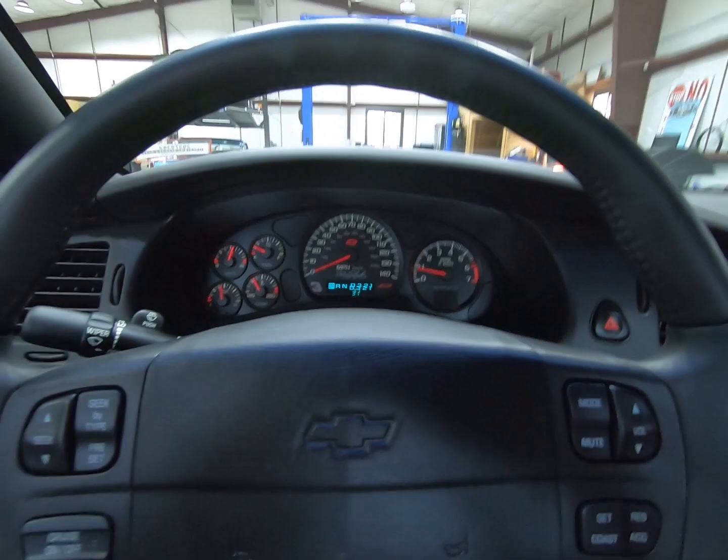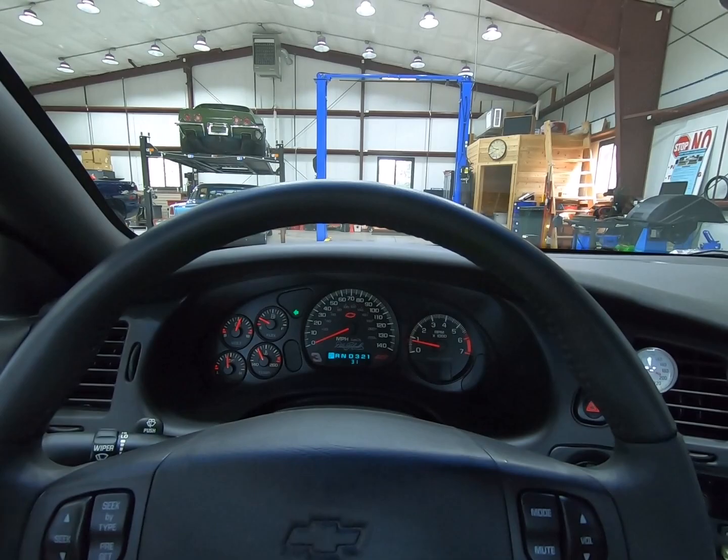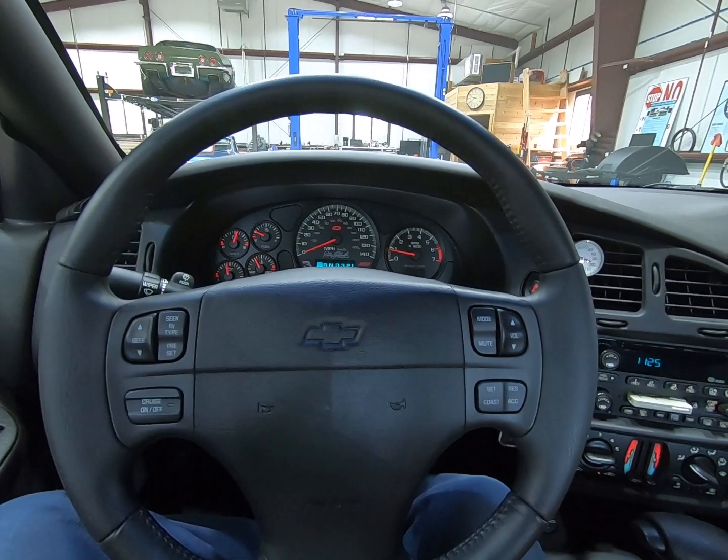Hazards work. Right turn signal and left turn signal both work. Of course, the horn works too.